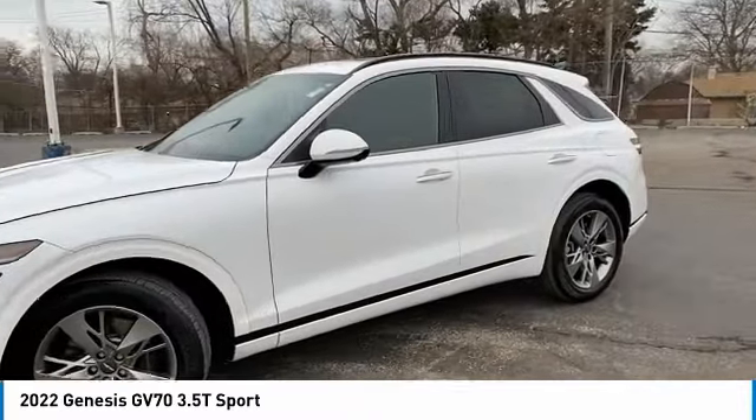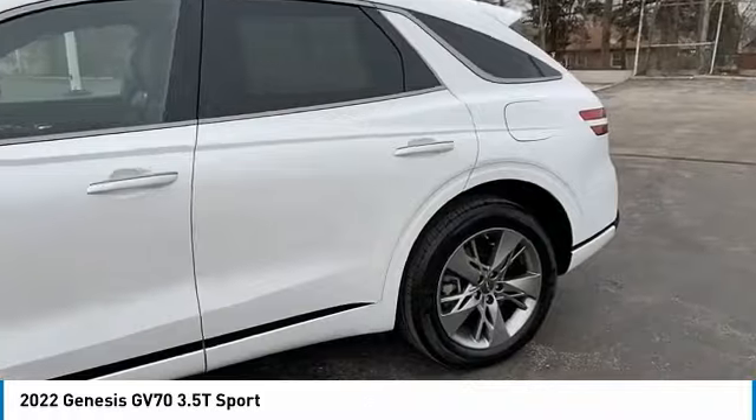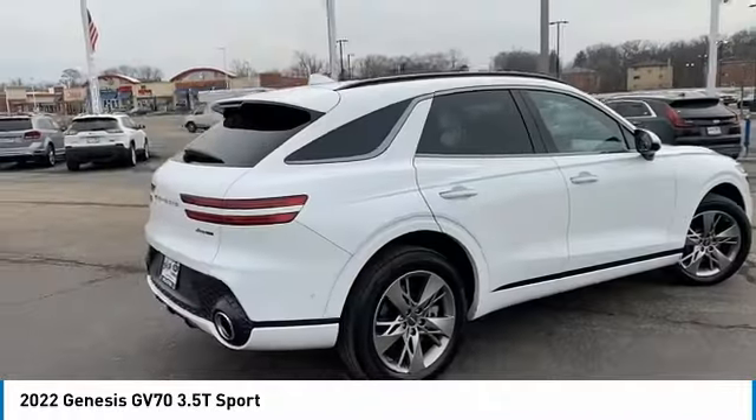Power moonroof. If you like it online, you'll love it in your driveway. Take it for a spin today.